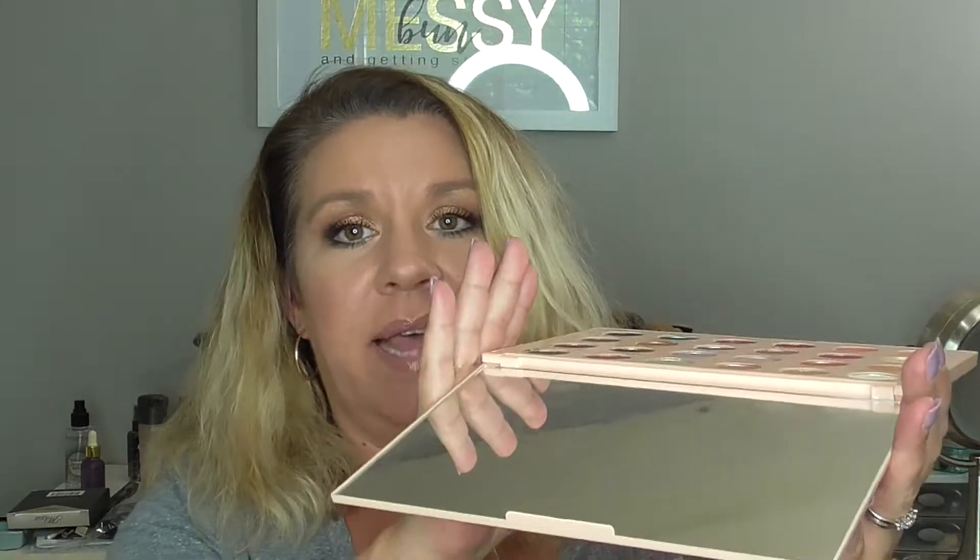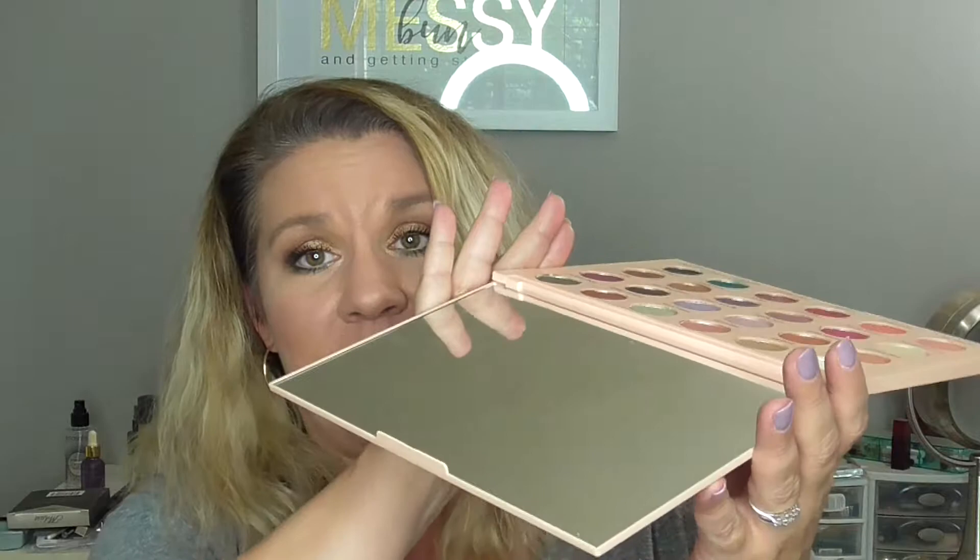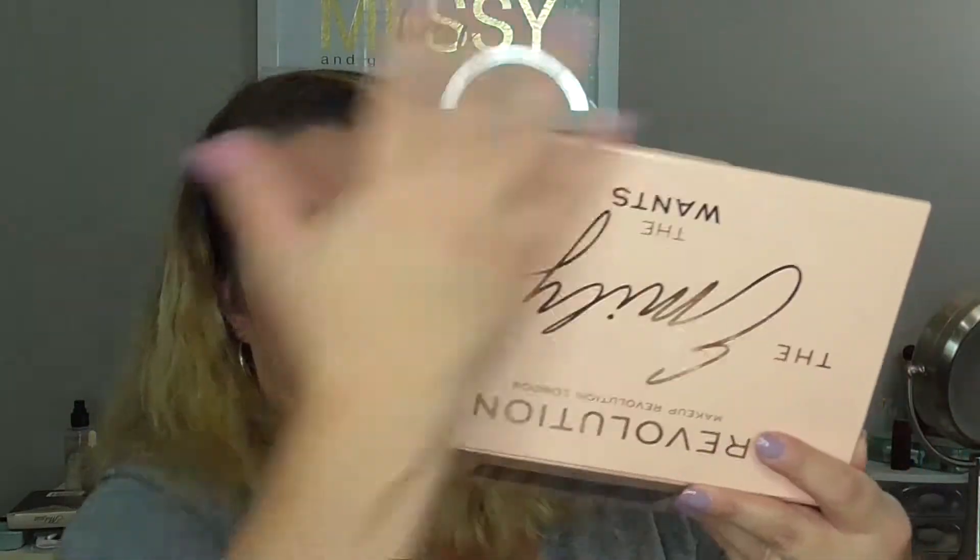When you open it up you get this ginormous mirror — look at this, seriously. It's like the mirror is the whole size of the palette. So if you want to travel, take this with you — it's phenomenal because you have this huge mirror. It's insane. I just completely appreciate that special touch.